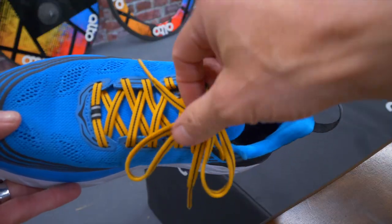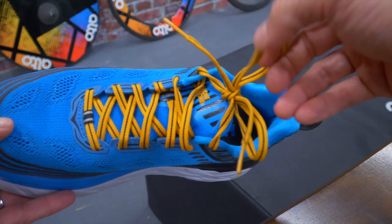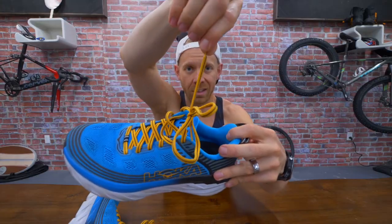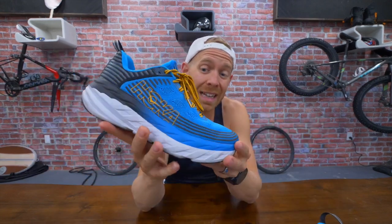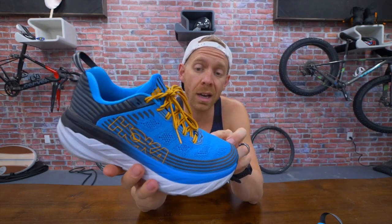Last little nitpicky thing — the laces are really long, like really long. That's a lot of lace left over. But they didn't come undone once, and that is mad props for me because I'm lazy with tying up my shoes so they tend to get untied a fair bit.